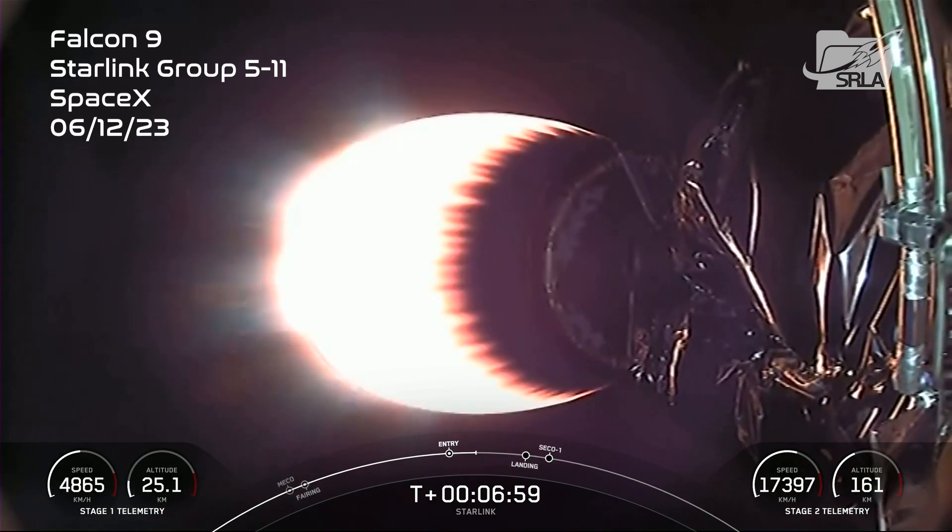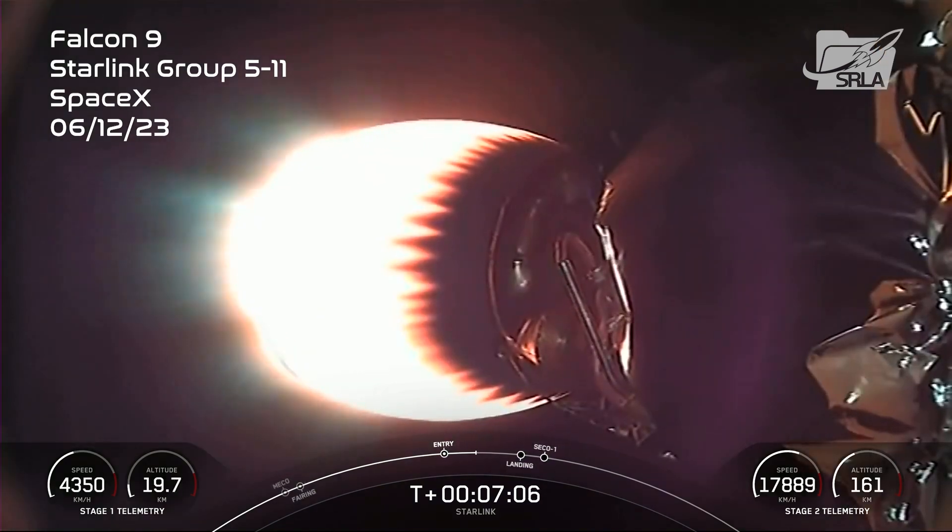We do have one more burn coming up on the first stage, which is the landing burn, and it should be coming up in about a minute. The center engine, E9 specifically, is the engine that relights for the landing burn to slow it down before it touches down on the drone ship.